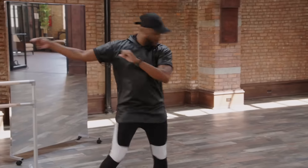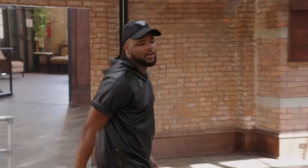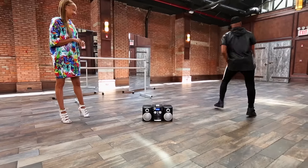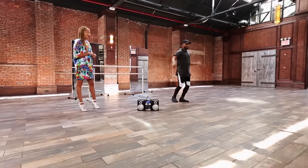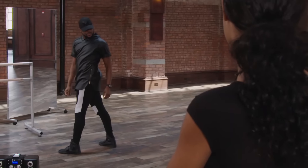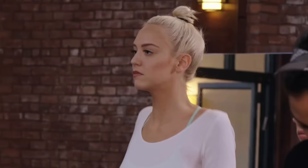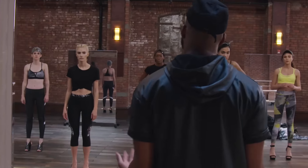I'm going to teach you guys a routine. First, I'm going to show it. All right, so here we go. I'm not the best freestyle dancer, but I think if I'm given choreography, I can handle it. I'm an athlete. So the first move I want to start with is 5, 6, 7, 8.